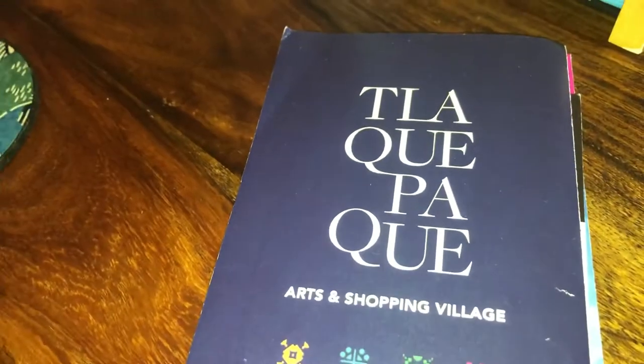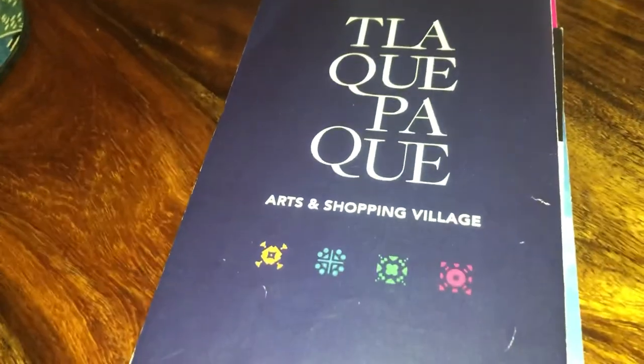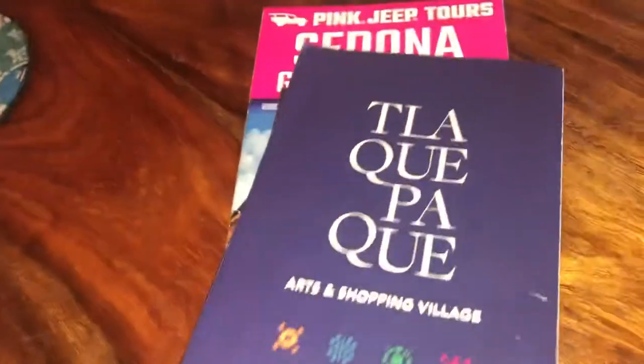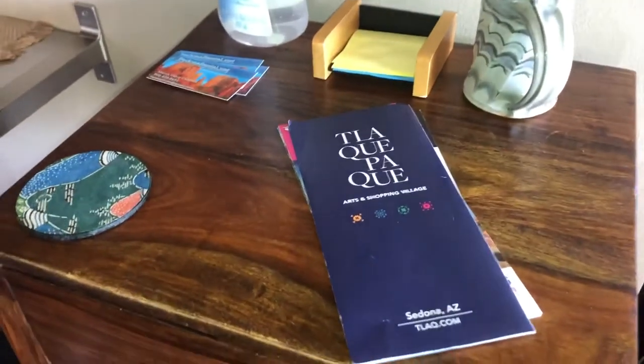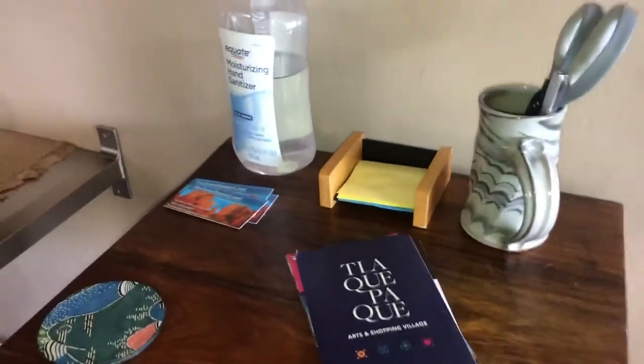We visited Tlaquepaque Arts Shopping Village, which is in Sedona — it's really cute, right near here, and has all these artistic things. Look up activities in your area; Sedona has Pink Jeep Tours and tons of art, so it's a great combo of artsy and outdoor adventure, especially for couples vacationing. This is the pretty Airbnb we're staying at — just in case you want to stay here in the future.